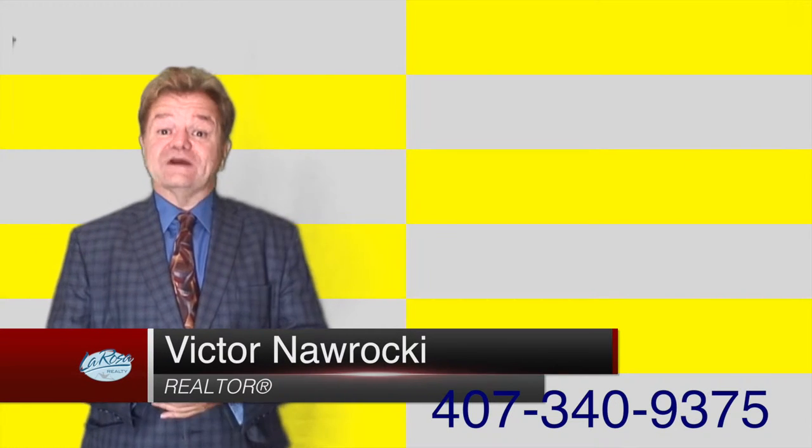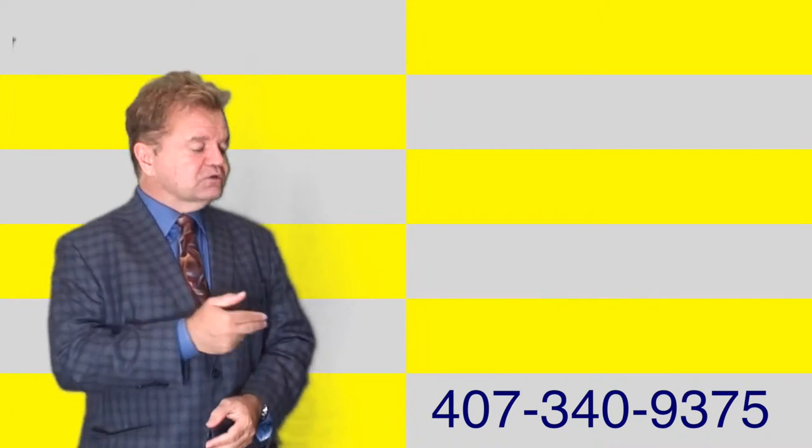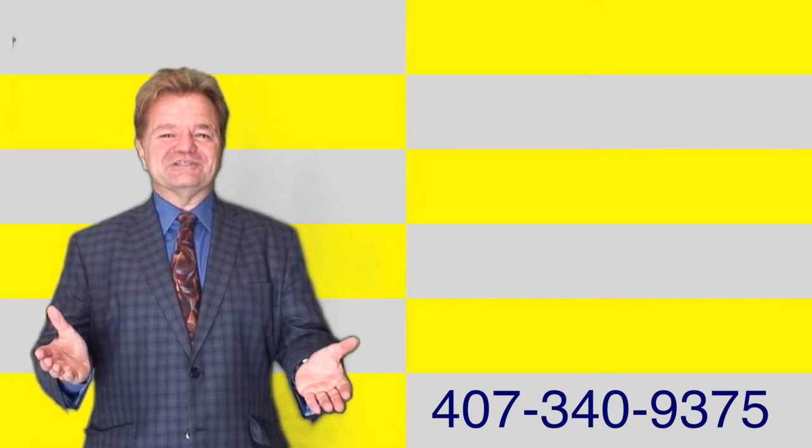We have more videos on the Residences at Dell'Azio, or you can click the links and go right to listings, or simply contact me. I welcome your comments. Thanks for watching.